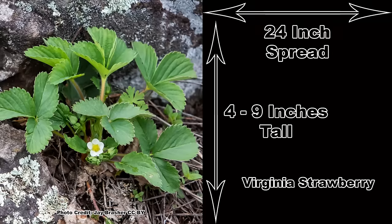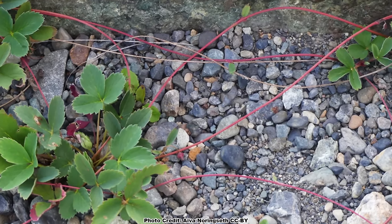Individual plants aren't large and normally top out around four to nine inches tall with a twenty-four inch spread, but the reach of their vegetative runners can be much more extensive.